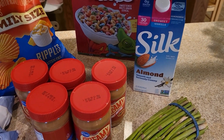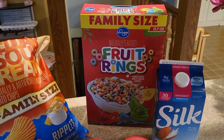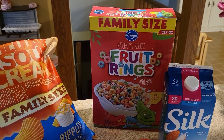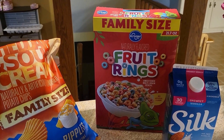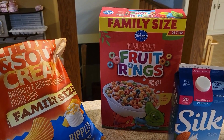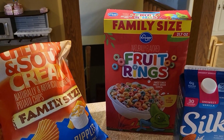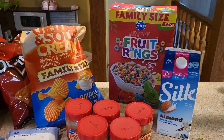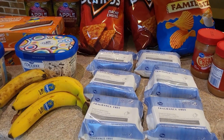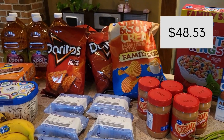I had a coupon for a free Silk almond milk — I'll give that to a friend who uses it; I can never pass up free things. My kids have been requesting Froot Loops. The name brand was $2.49 on sale, but I looked up and found the generic at $2.99 for double the size — a 10-ounce package for $2.49 versus 21 ounces for $2.99. Always pay attention to the unit price. For everything on this counter, I spent $48.53.